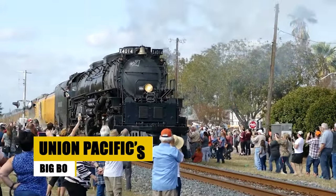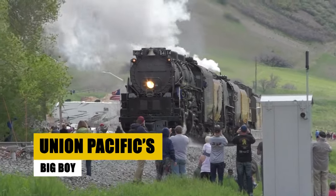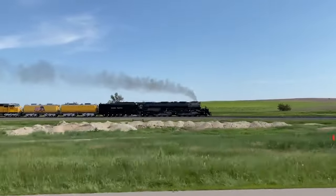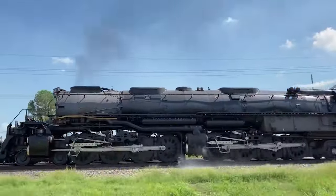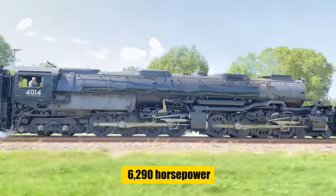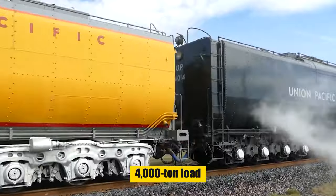Named the Big Boy, this Union Pacific locomotive was an engineering marvel of the 1940s, built to conquer the Rocky Mountains. At 132 feet long and weighing 1.2 million pounds, each of the 25 Big Boys boasted a 4-8-8-4 wheel arrangement.